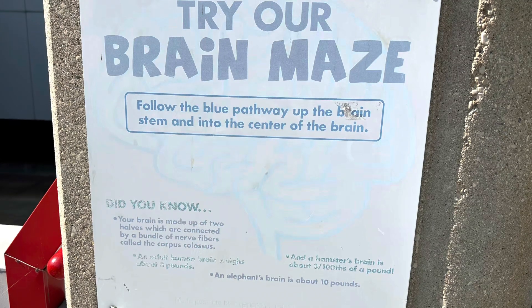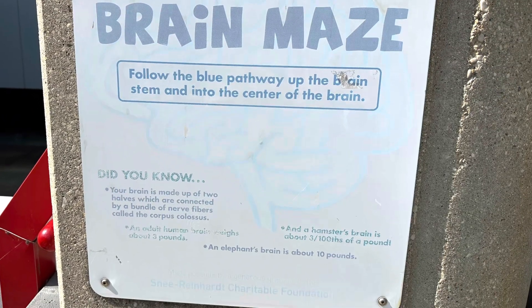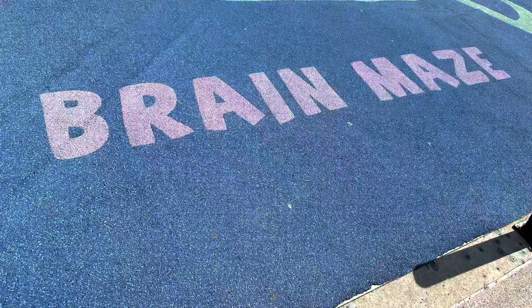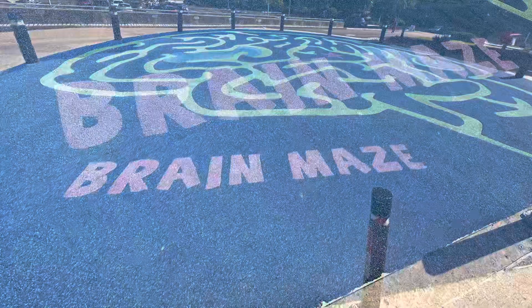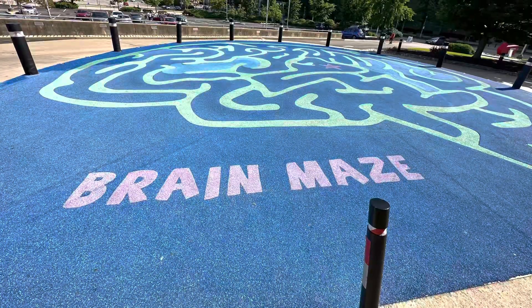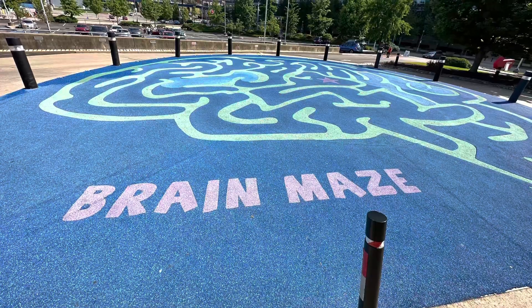Before we go inside, this is the Brain Maze. The objective is to get to the center of the maze without going off course. So let's give this a shot, shall we?